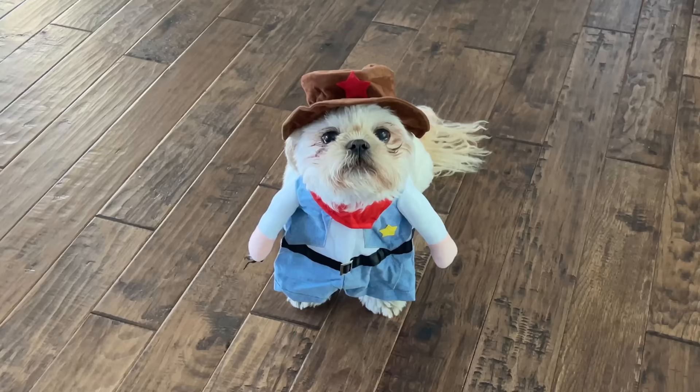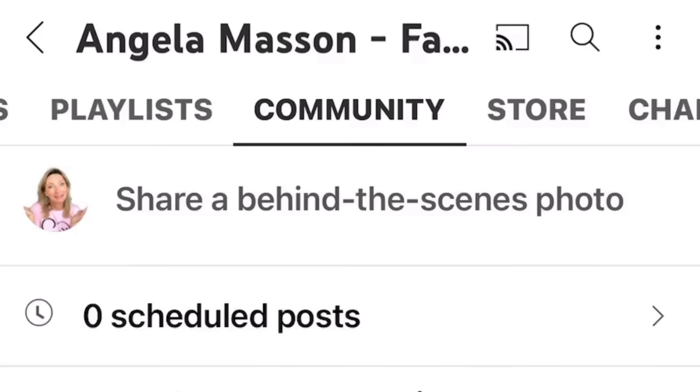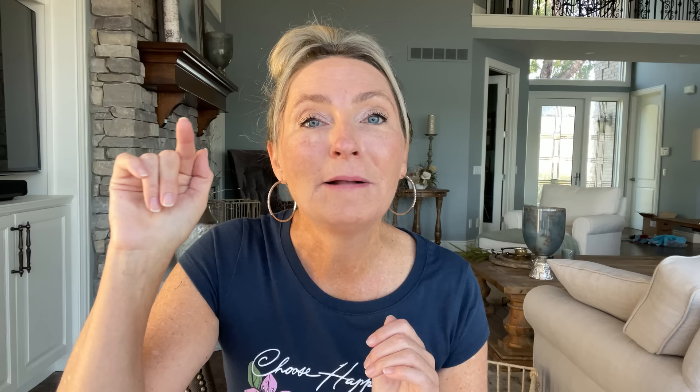Bentley, what are you doing? Bentley's getting into his Halloween costumes again. Every year I do a Halloween costume vote where you all get to vote on Bentley's Halloween costume for that year. We've started this process early because in two weeks we're heading down to Florida. I put out a community post with four different costume choices — go to my channel page, hit the Community button, and you'll see the post with his Halloween costume choices. He's counting on you!